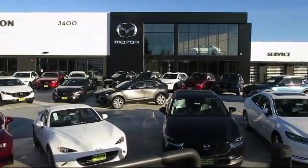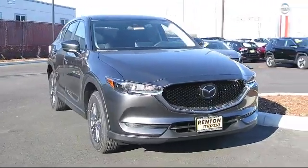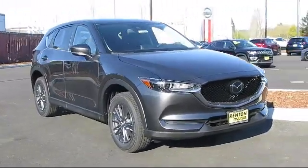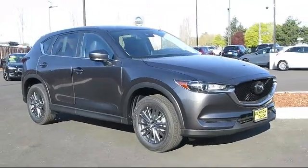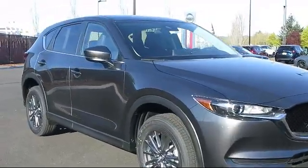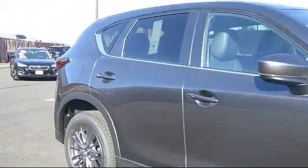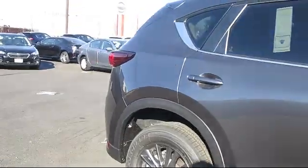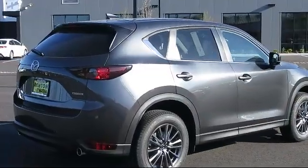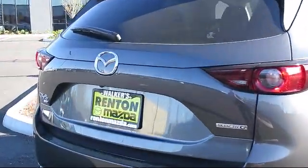Welcome to Walker's Renton Mazda. Here's a look at another vehicle from our great selection of cars, trucks, and SUVs. It comes equipped with distance pacing with traffic stop-go, turn-by-turn navigation directions, tire pressure monitoring system, dual stage driver and passenger seat-mounted side airbags, electronic stability control, and automatic full-time all-wheel drive.